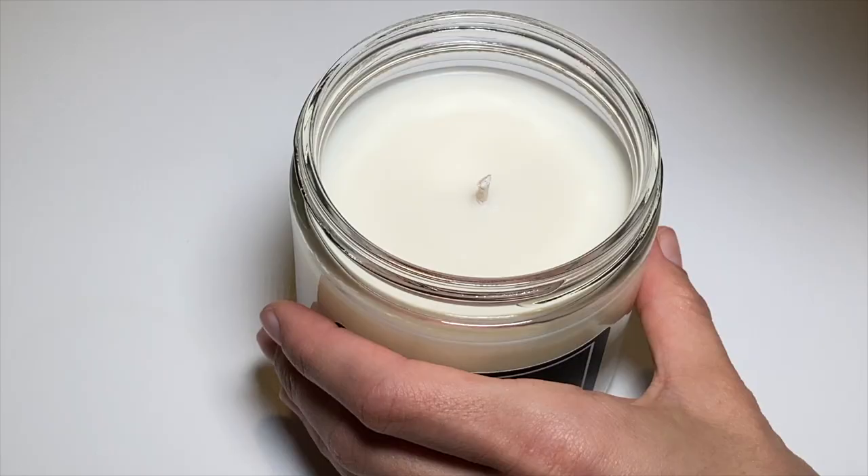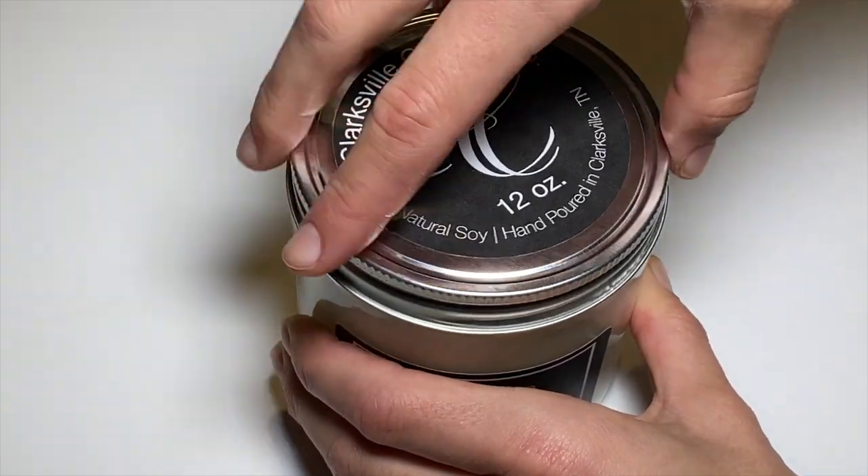When you light your candle, make sure it's on a level surface so the wax melts evenly across the top — that gives you a longer burn life. You also want to hold on to your lid and put it on whenever you're not using the candle — when you leave the house and when you go to bed. Putting the lid on will make the scent last longer by containing it in the glass, and it'll keep dust, dander, and hair out of your candle. Those don't smell good when they burn.